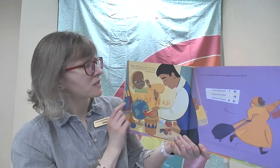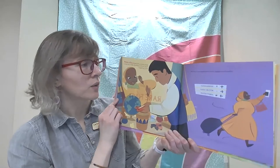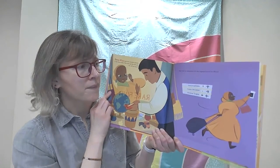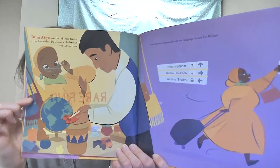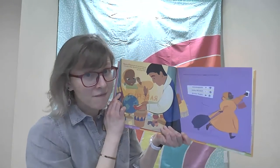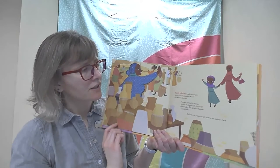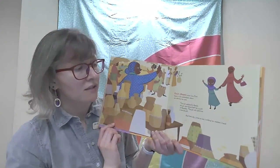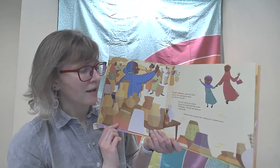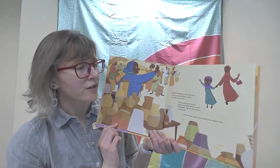Ina Zaya spies the Red Shoes dazzling in the shop window. She knows just the little girl who will love them. Now they are squeezed into her luggage, bound for Africa. The shoes are on an adventure. Red Shoes under Ina Zaya's bench in the marketplace where she sells her clay pots. They are waiting for Amina, the girl who fasted half the month of Ramadan — the girl who deserves a special gift. And here she comes at last, holding her mother's hand.